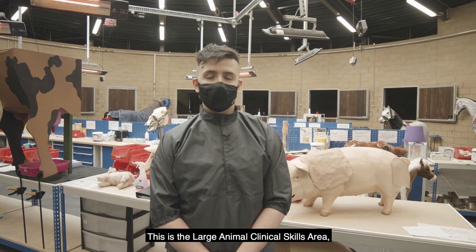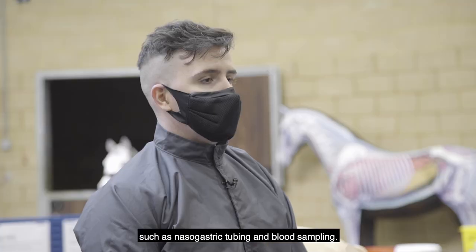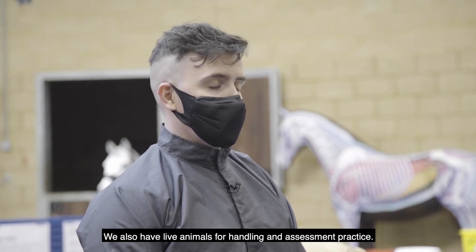This is the large animal clinical skills area where students learn farm animal and equine skills such as nasogastric tubing and blood sampling. We also have live animals for handling and assessment practice.